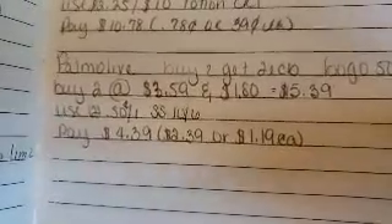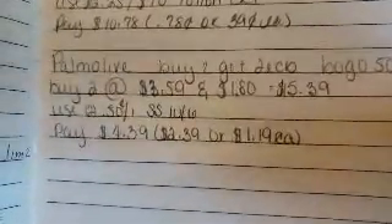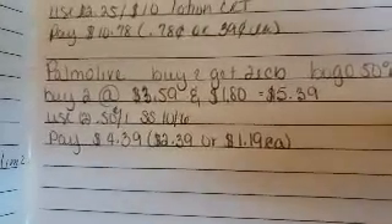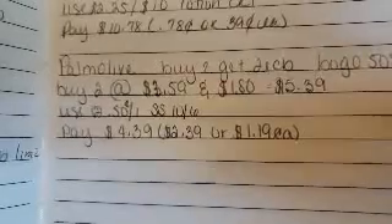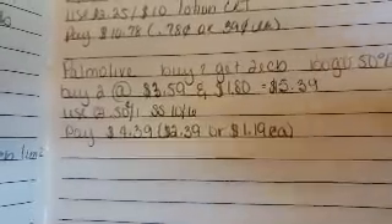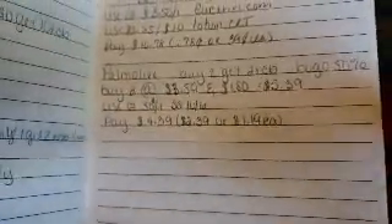Last deal: Palmolive. Buy two, get a two dollar ECB. It's a BOGO — buy one get one 50% off. Buy two: one at $3.59, the other at $1.80, making it $5.39. Use two $0.50 off coupons from the 10/6 Smart Source, pay $4.39, receive a two dollar ECB, making it $2.39 or $1.19 each. I'd only do this deal if you need household products. I need to check my stockpile — I might do it if I need some.